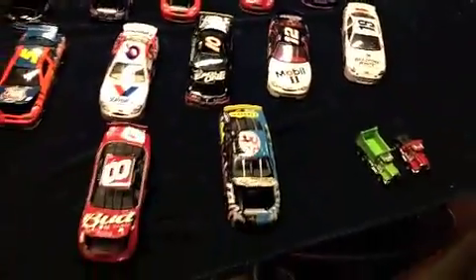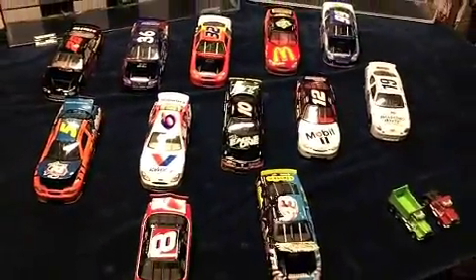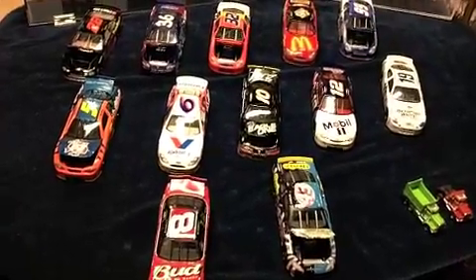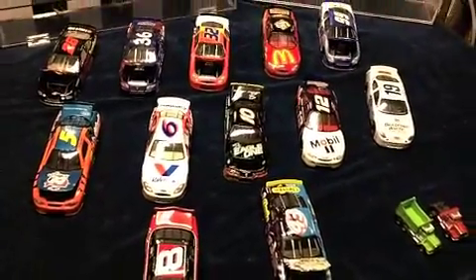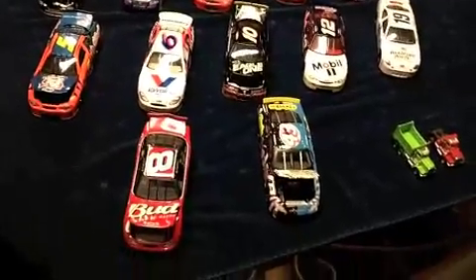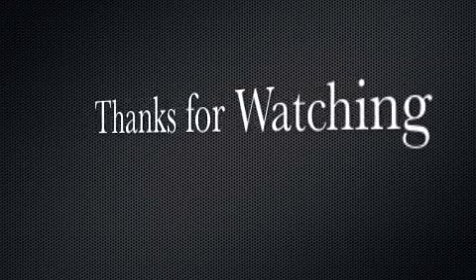Not a bad haul — $50 for everything. The people were really great to work with and to negotiate with, and I'm very excited about it. All these cars are up for trade, or if you want to buy one let me know. I'm going to hold on to them for a little bit and then put them on eBay to try and get my money back. I am going to keep the #43 and the #8 — they are sweet looking cars. Thanks for watching.